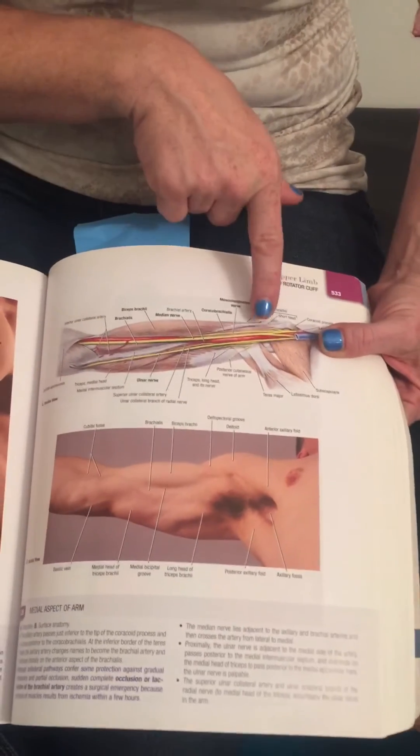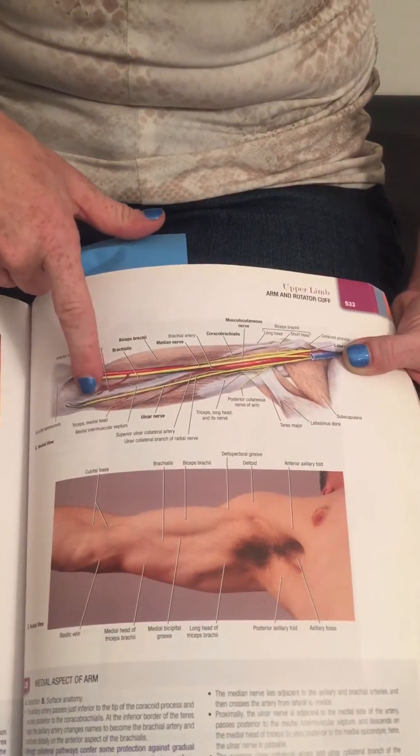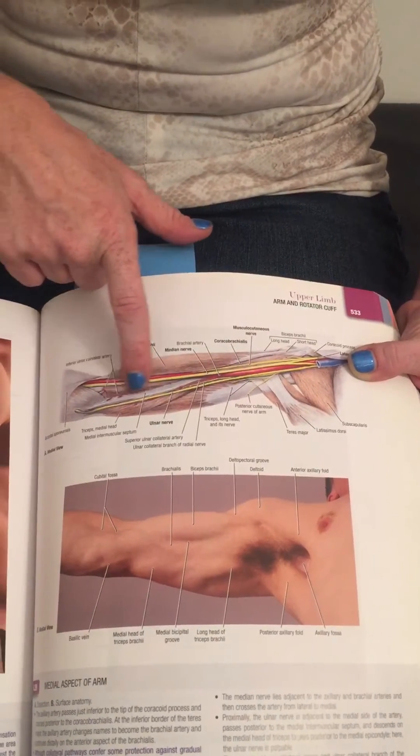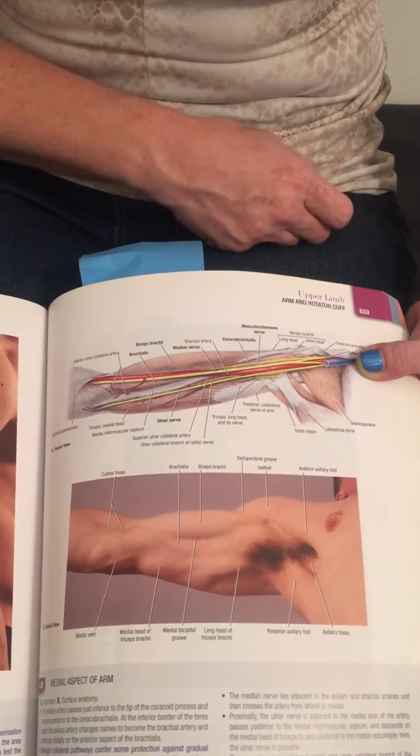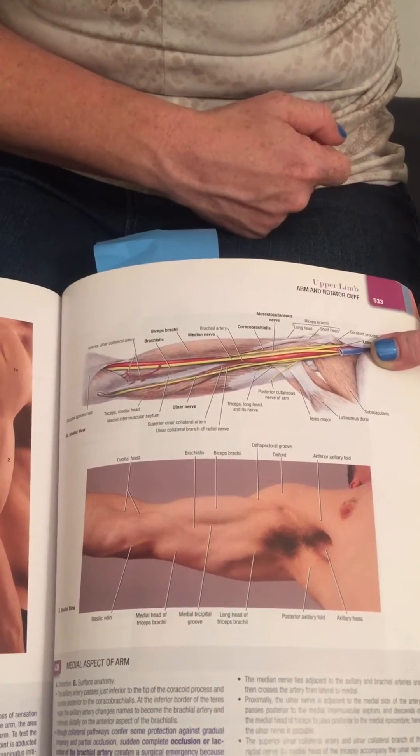The brachium is the arm, so the area between the shoulder and the elbow. This new yellow that you see here is the ulnar nerve and the white that you see here is the medial intramuscular septum of the brachium, and the muscle you see just lateral to it is called the brachialis muscle.